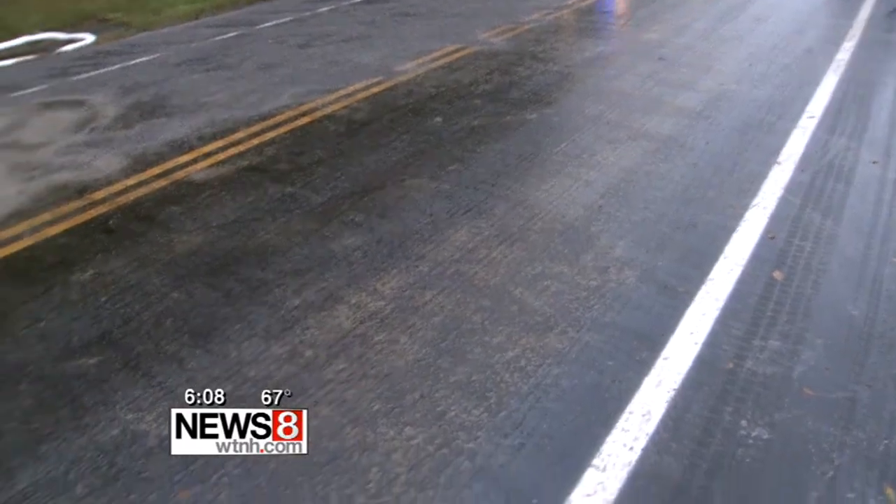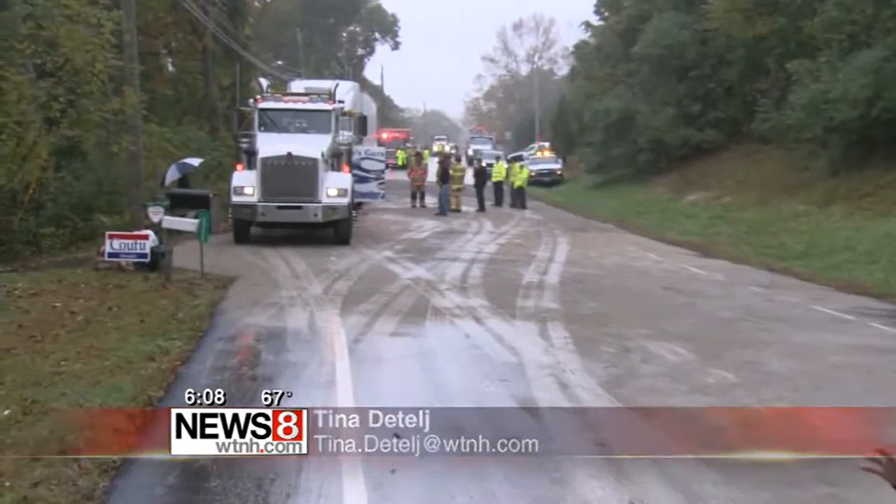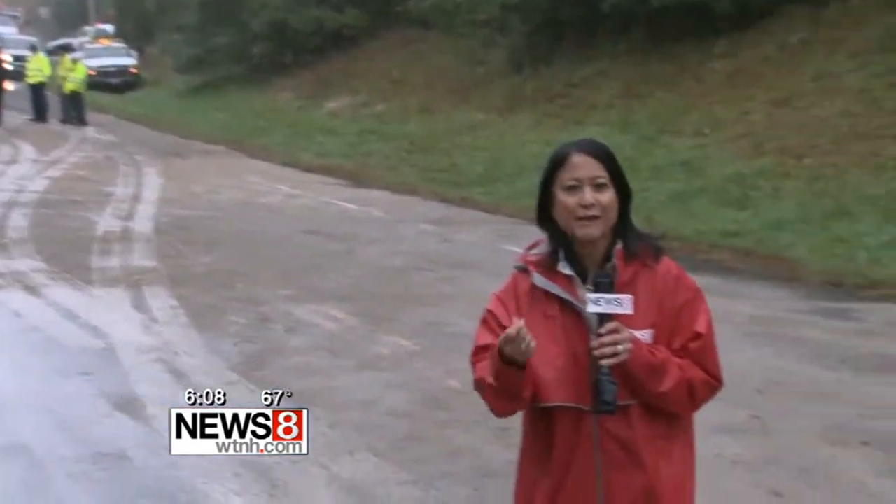You can see the rainbow effect here on this part of the road, which shows that the diesel fuel actually flowed in front of the truck. This spill started two miles back. We're told that the fuel line got wrapped around the drive shaft and then ripped right off.